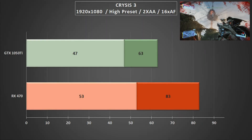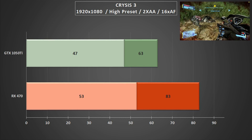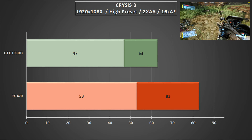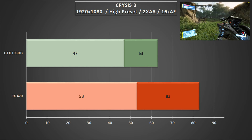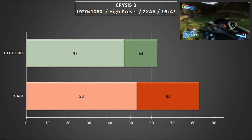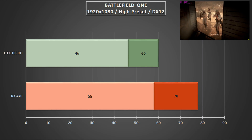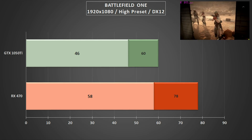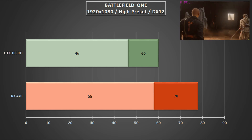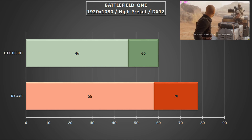First up we've got Crysis 3 at 1080p on the high preset with a few of the fancier effects enabled. Unsurprisingly the RX 470 is a good bit ahead of the GTX 1050 Ti, though both cards manage to maintain average frame rates above that 60fps mark. It's a similar story in Battlefield 1, again on the high preset at 1080p, with both cards managing averages at 60fps or above and the RX 470 almost hitting 60fps on the average minimums.